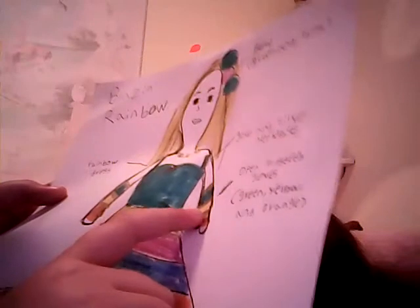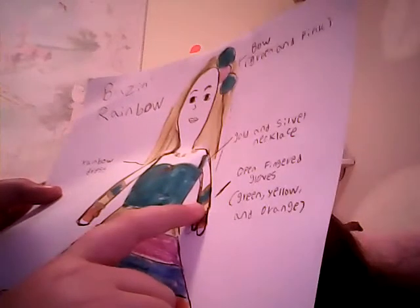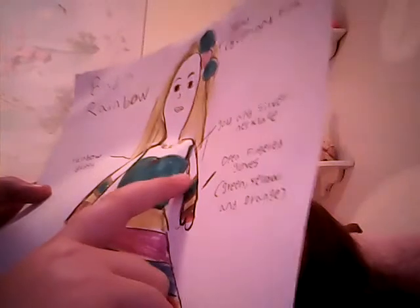Open finger gloves. And it's orange, gold, yellow, gold, green, gold. It's on both sides.